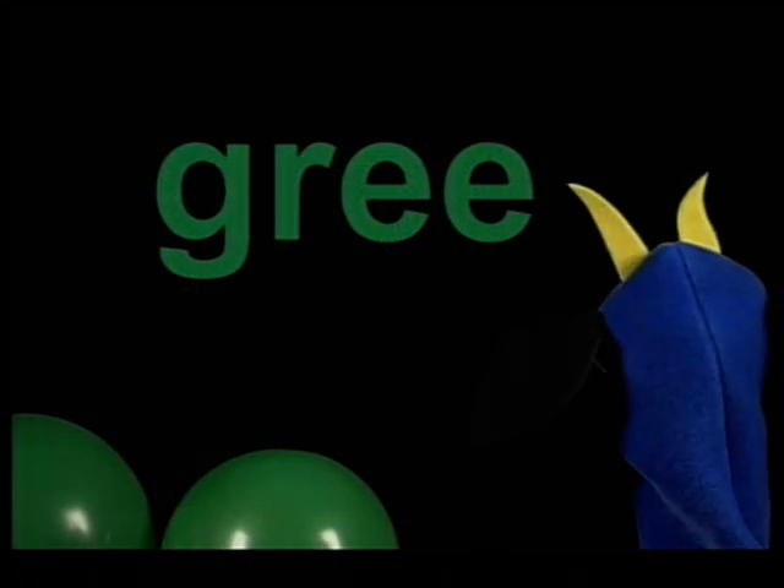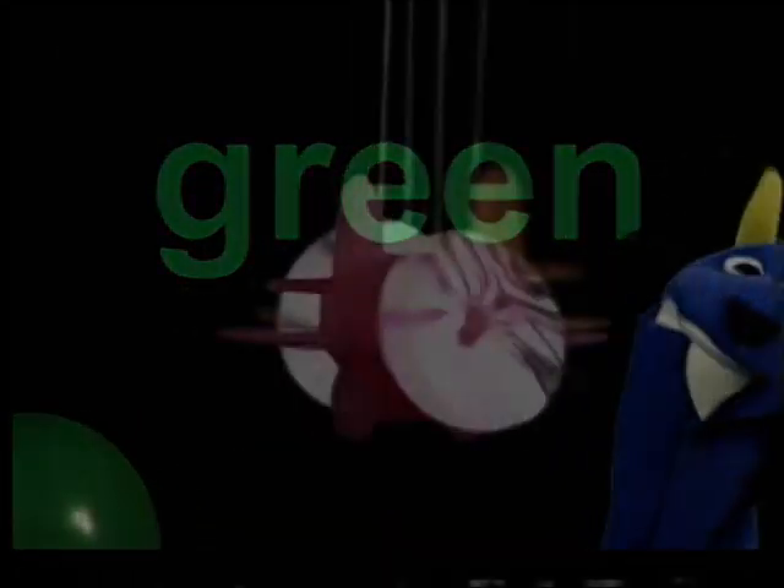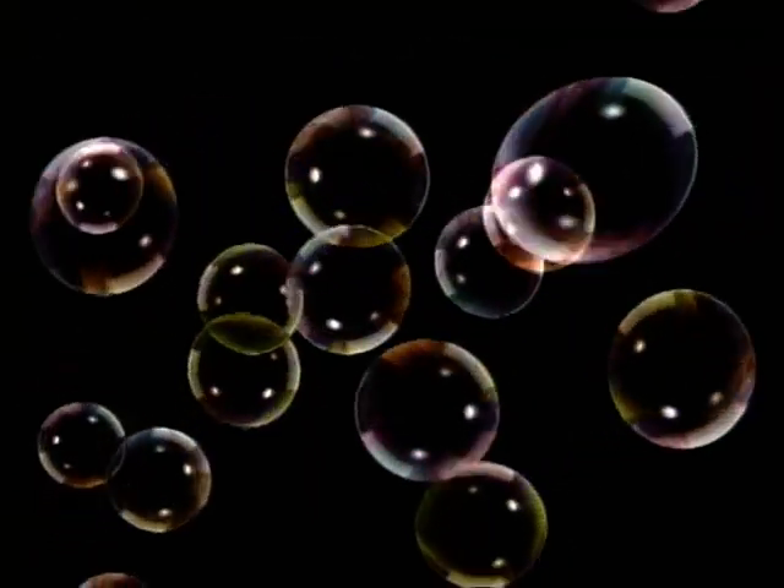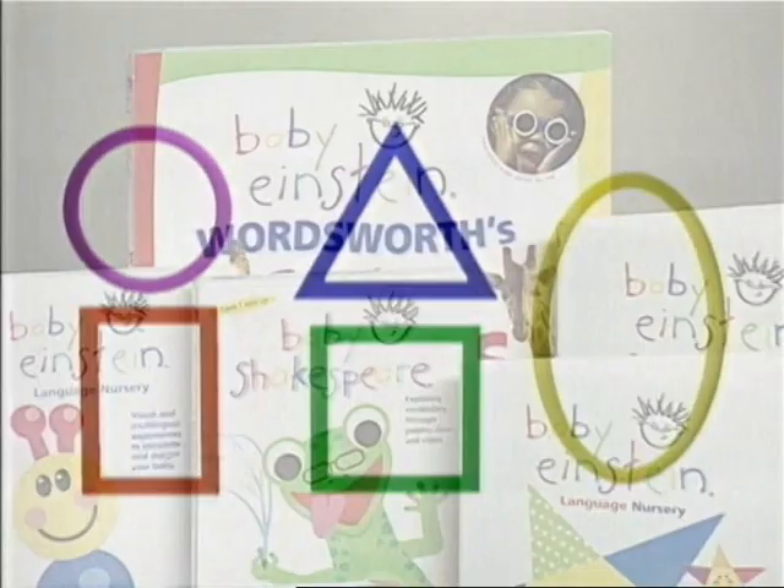We use art to teach colour to children in really fun, silly ways. In Baby Newton we try to take teaching shapes and make it part of our world. What's a circle? What's a square? What's a triangle?